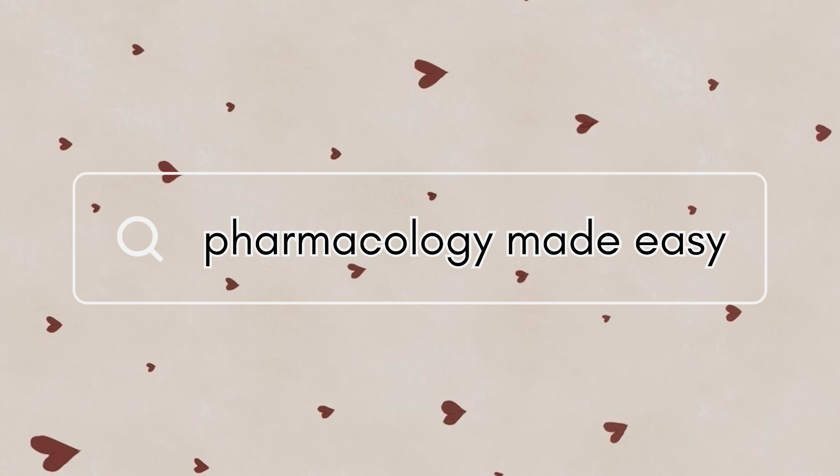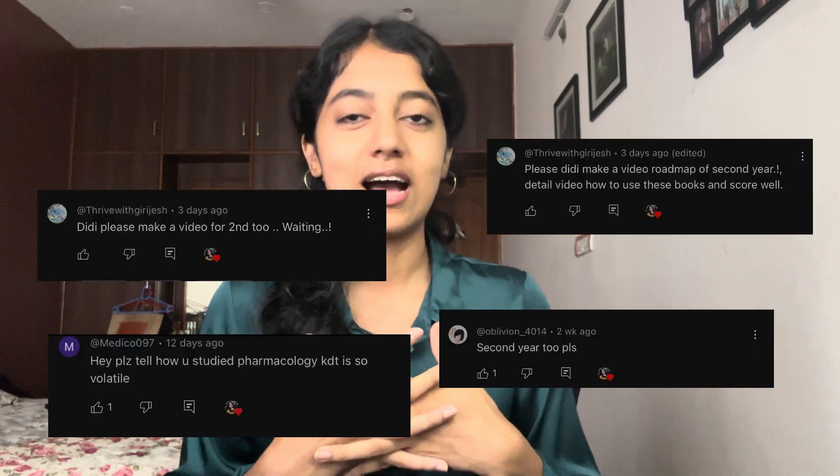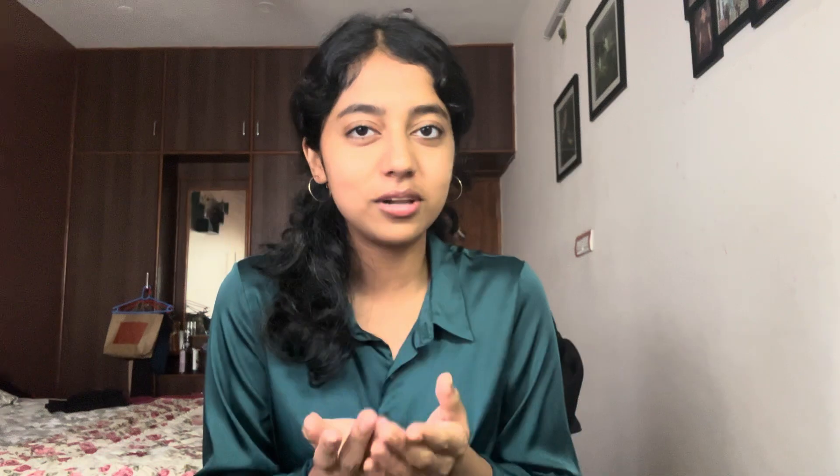Without any further ado, let's get on with this video. Recently I had uploaded a video regarding how you can study the first three subjects of your first year — that is anatomy, physiology, and biochemistry — in order to score well and possibly get a distinction. There have been some requests to make a similar video for second year as well. This video is for those of you who finished first year and are about to enter second year, or for those who are about to give your second year professional exams.